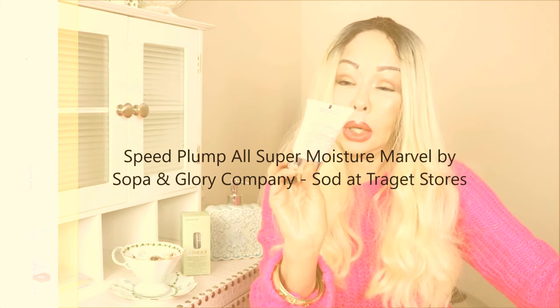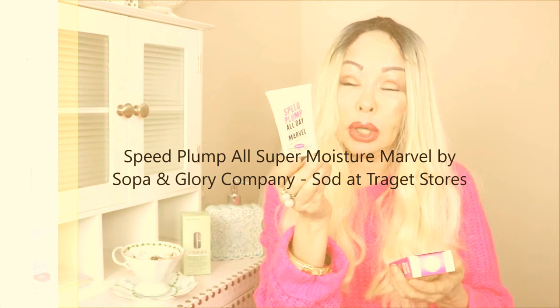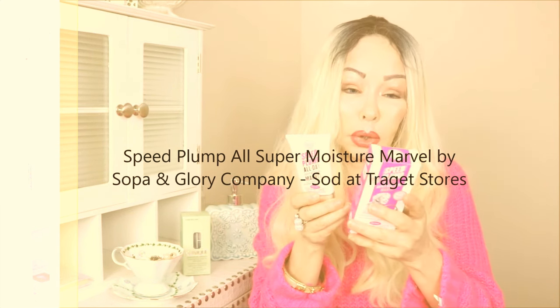I also have the day cream version — it's called Speed Plump Super Moisture. This one has the Plumping Technology Moisture system and Hydrate 24 to hydrate skin for 24 hours. It also has hyaluronic acid, fruit elastic raspberry plant cell extracts, and shea butter. I use it before my makeup and I don't even need a primer with it — it's very hydrating and your makeup stays nice and fresh.